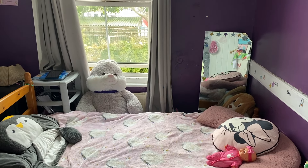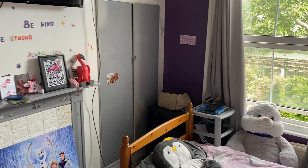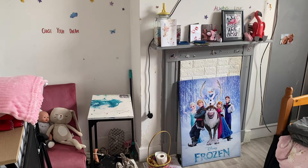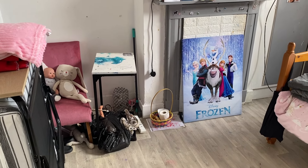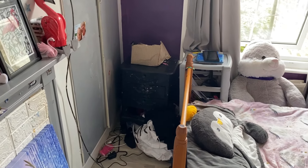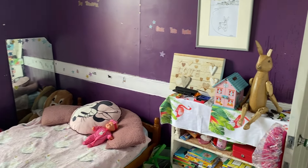Into the second bedroom — nice big window to the rear, good size, with a focal point fireplace again. You can easily fit a double bed in here with furniture, however you want to set it up. It really is up to you. This is a property I would really suggest viewing — it's one that needs to be viewed to be appreciated.